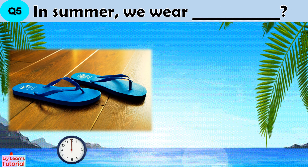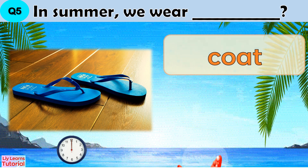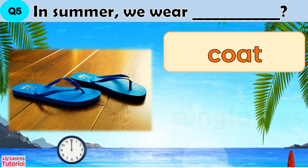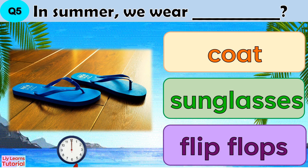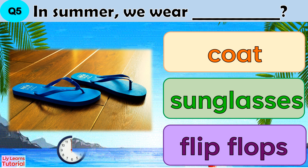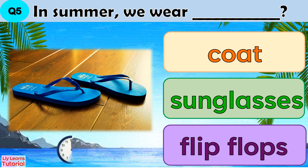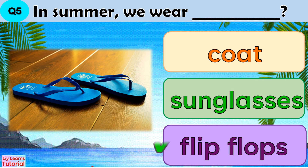Question 5: In summer, we wear blank. Coat, sunglasses, or flip-flops. The answer is flip-flops.